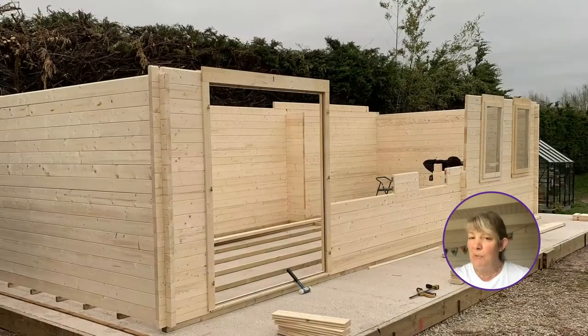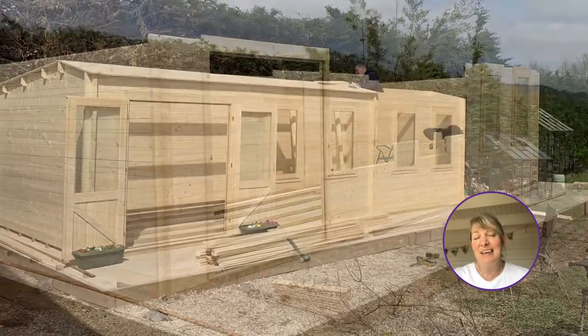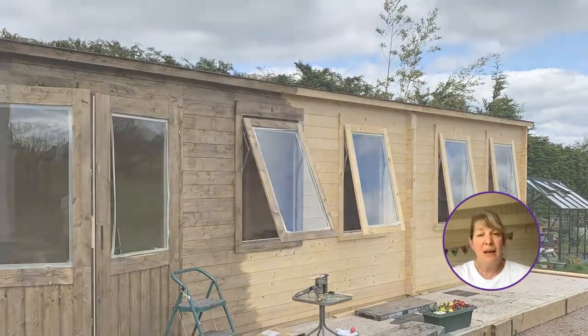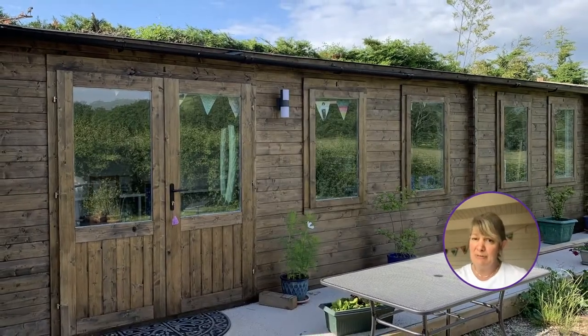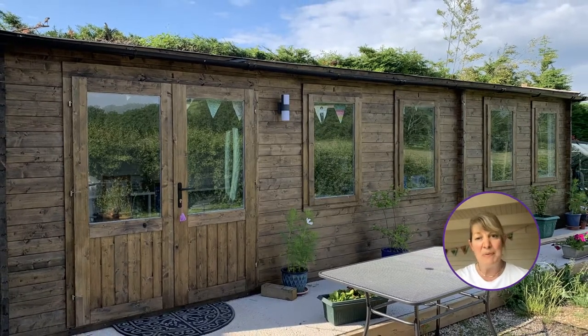But following the instructions, it was actually amazingly easy. We worked through it and the cabin is built. We were really impressed with how it was delivered and it certainly gave us a sense of achievement to think, yeah, actually we built this.